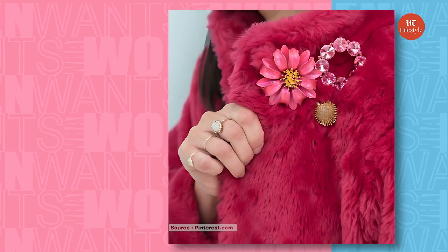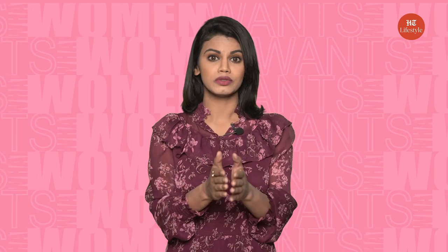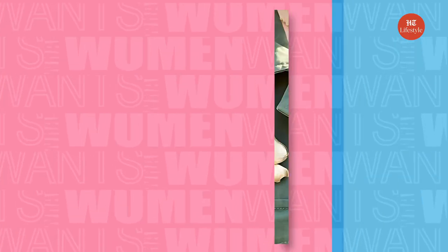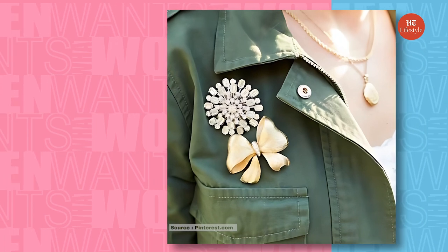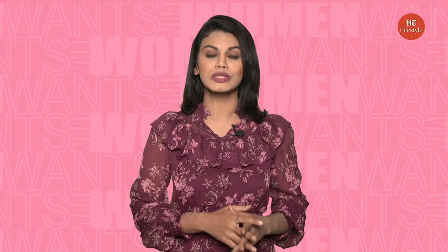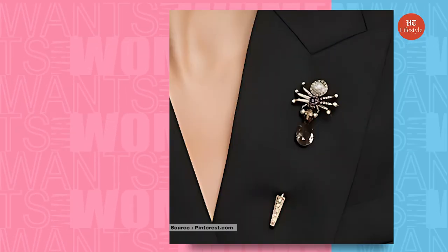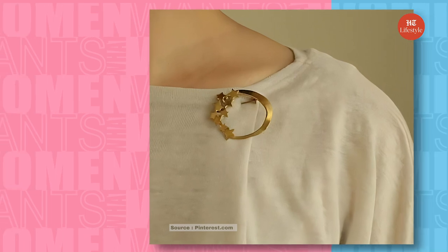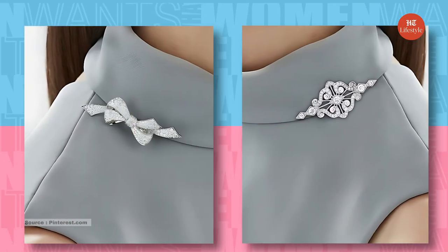Brooches provide value to the experimentation people do while wearing simple dresses. Attaching a brooch provides sparkle and a distinct visual appeal. For a skirt with ruched detailing, pairing the brooch where the material gathers looks astounding. You can add multiple small brooches for a sparkly feel. If the fabric is made of thinner material like chiffon or lace, it can create holes — in that case, small brooches are preferred.